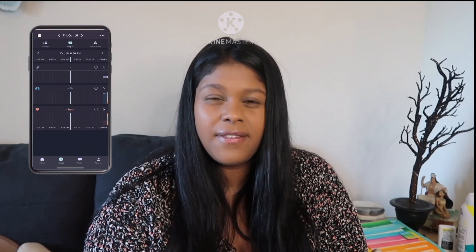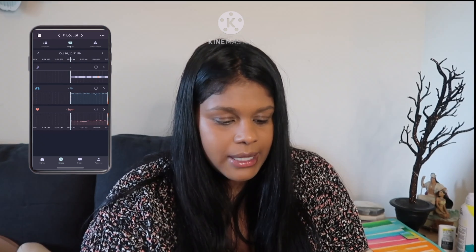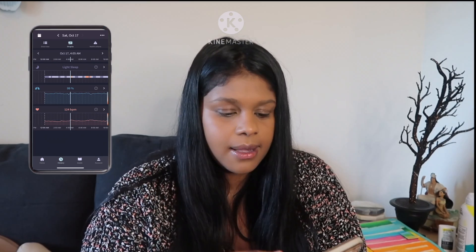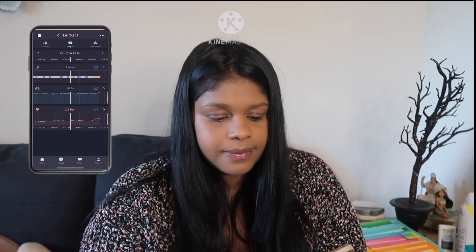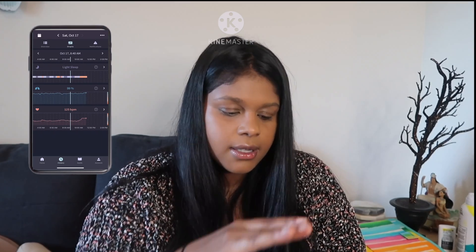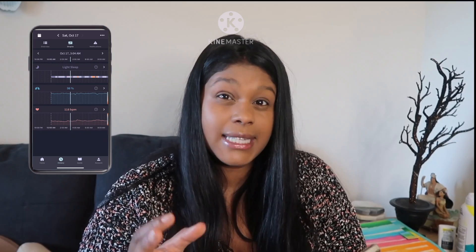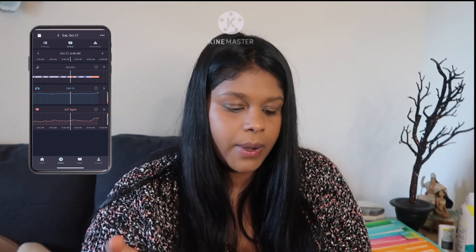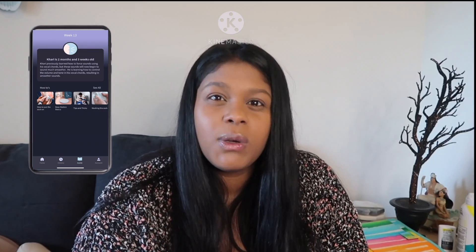If you have the camera on it looks like this — he went to bed yesterday at 11:56, it tells me he woke up at 4:05 when I fed him, went back to bed, then woke up again at 6:30. It has heart rate and oxygen level graphs as well. Dark blue means deep sleep, light blue means light sleep, and orange means he's awake.